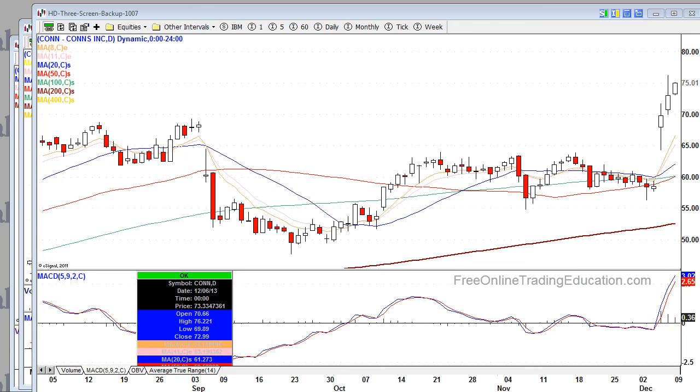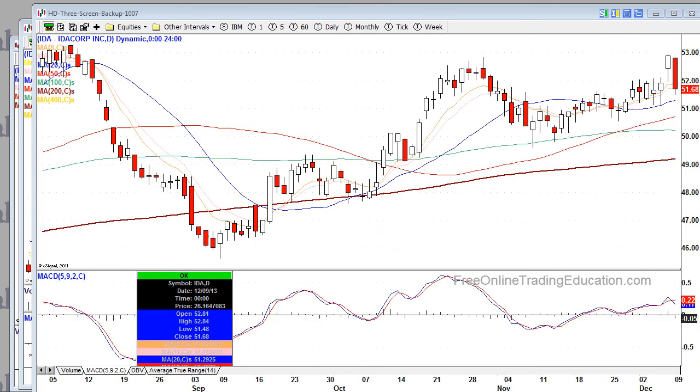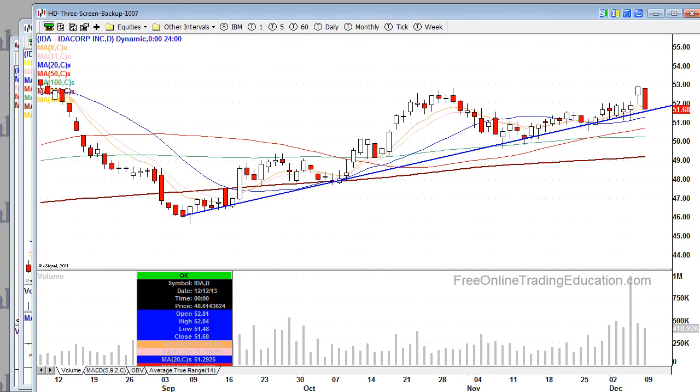Bear list — TDS was down 3.5%, from around $32 down to $25. Another bear list name was IDA: right here at resistance, here's your double top, big drop. Volume's not that great, but look for a breakdown with this one, especially if we get below that trend line. If it breaks below the 20-day moving average, look to short that one.